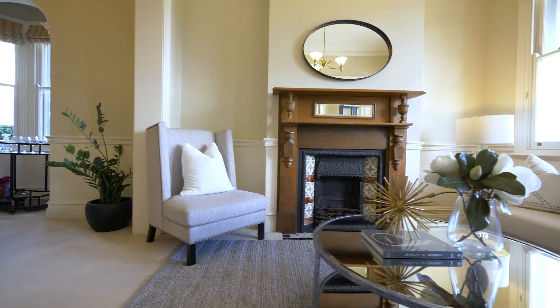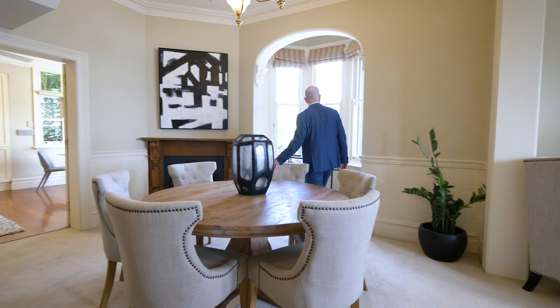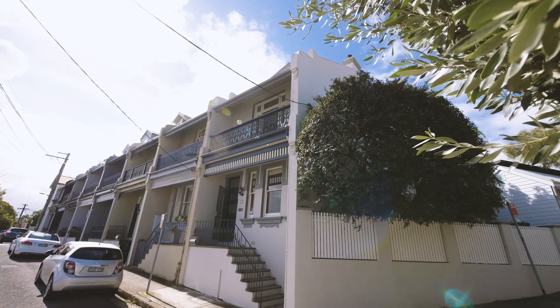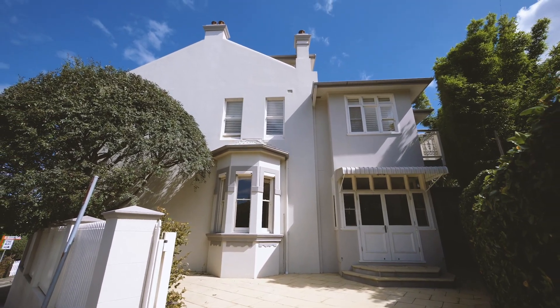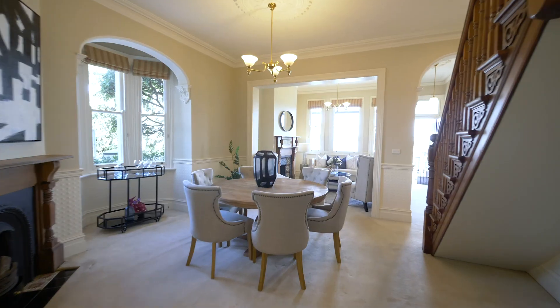What is it that makes this home stand out? Well, the list of features is long, however it's the home's imposing corner position that has the biggest impact. The position allows for sunshine and natural light to fill the home throughout the day and gives access to the hugely important off-street parking space.